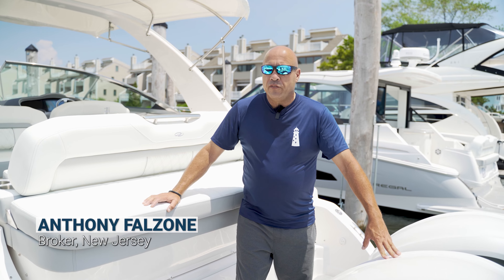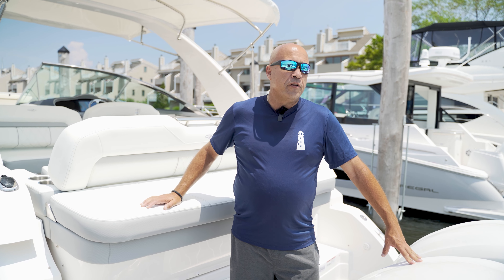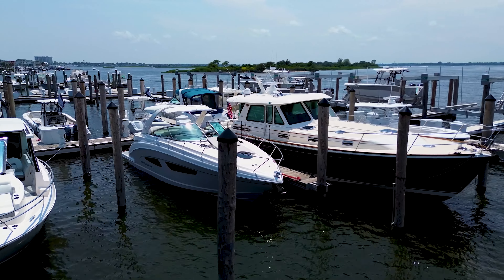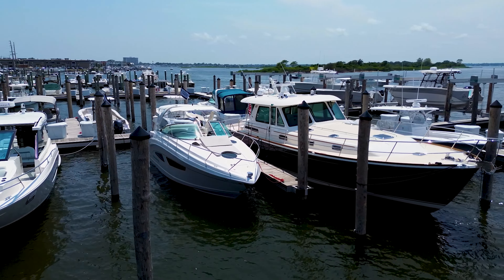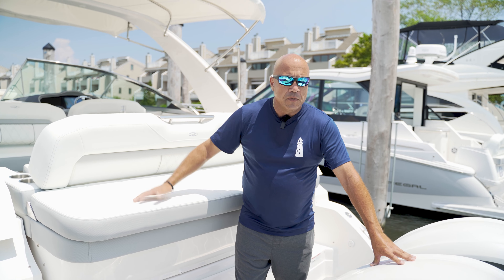Hey guys, Anthony with Sandy Hook Yachts. We're here on a brand new 2024 Regal 33 XO — a beautiful cabin cruiser boat, outboard powered. We're going to give you a walkthrough and go over some of its features.